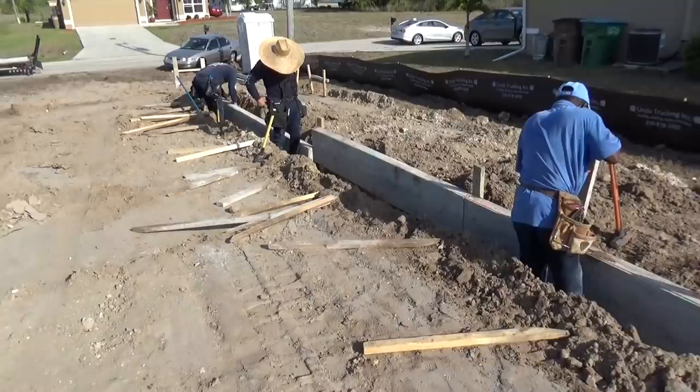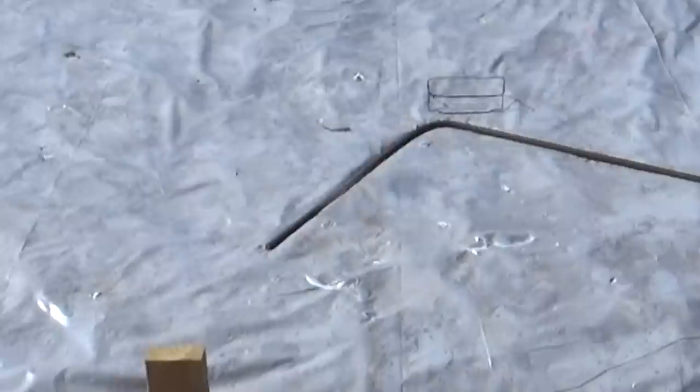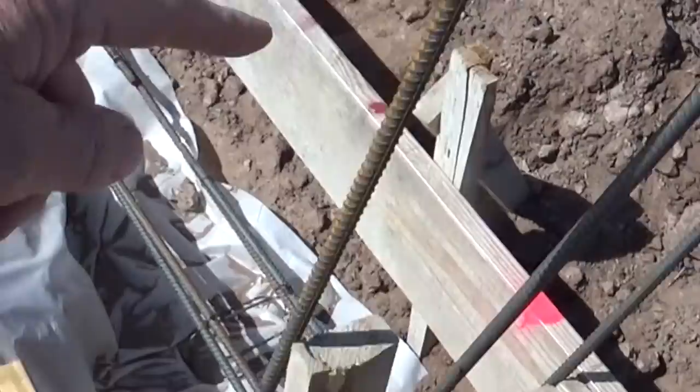There they are putting the forms in. Now they've got the plastic in, it's all formed with the rebar, and the rebar is tied in here like this — it's all ready to go.